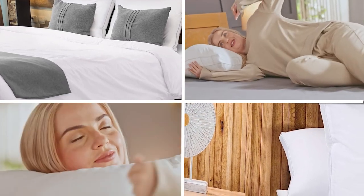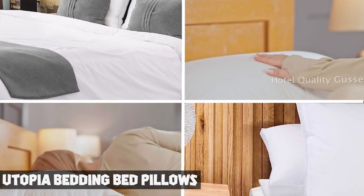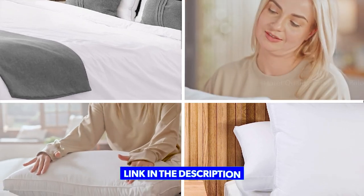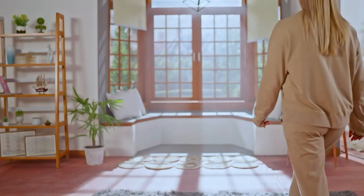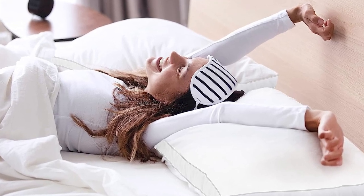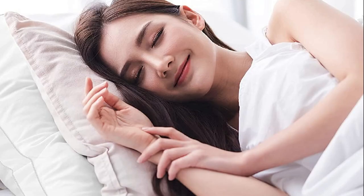Moving on to number 2, Utopia Bedding Bed Pillows. The Utopia Bedding Bed Pillows are a comfortable and affordable option for anyone in need of new pillows. The set includes two pillows made from a soft and breathable microfiber material. The pillows are filled with a hypoallergenic down alternative material that is perfect for people with allergies or sensitive skin. The pillows are also machine washable, making them easy to clean and maintain. The queen size makes them versatile enough to fit any bed size.